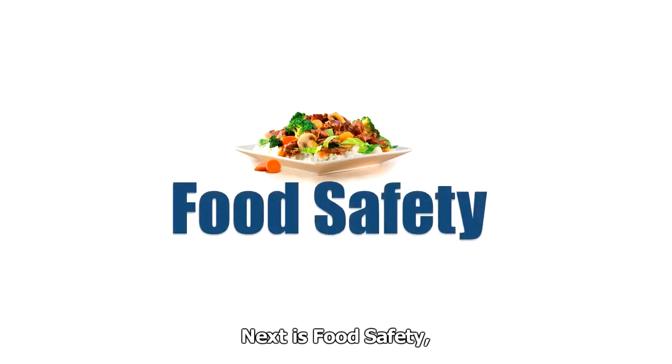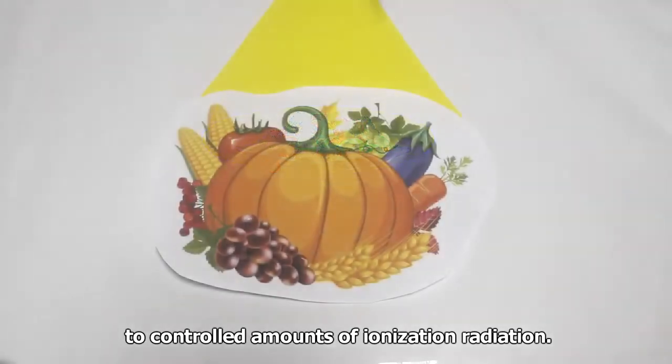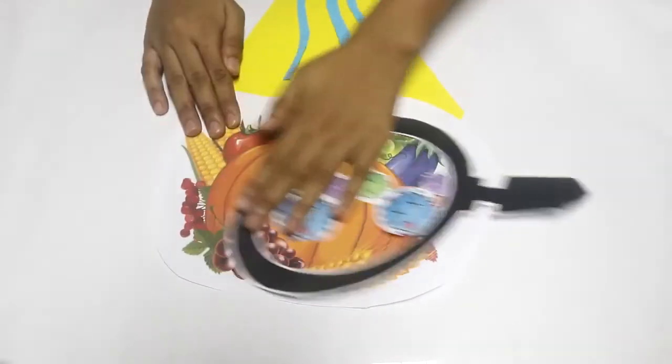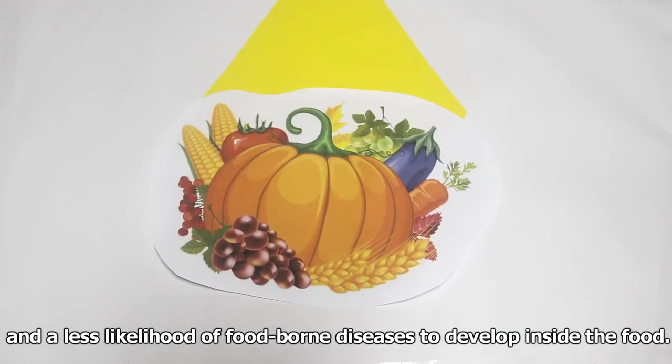Next is food safety, which treats food by exposing it to controlled amounts of ionizing radiation. In this process, present bacteria, molds, and parasites are killed, allowing longer shelf life and less likelihood of food-borne diseases to develop inside the food.